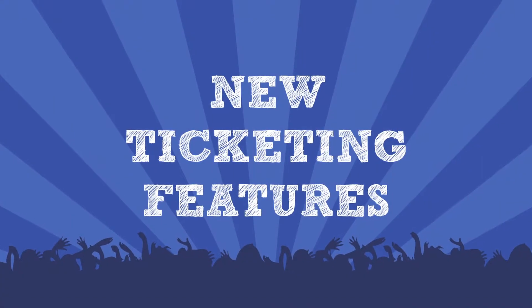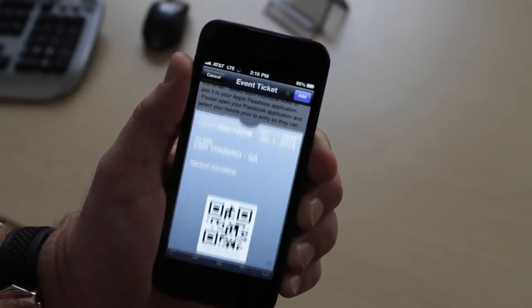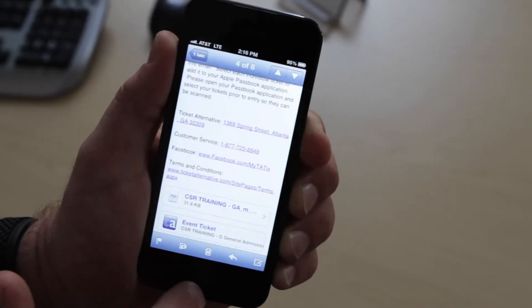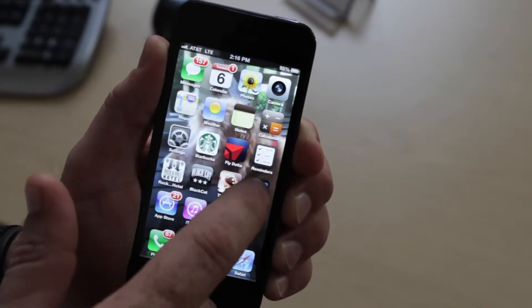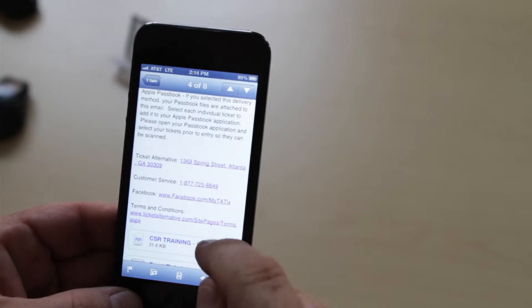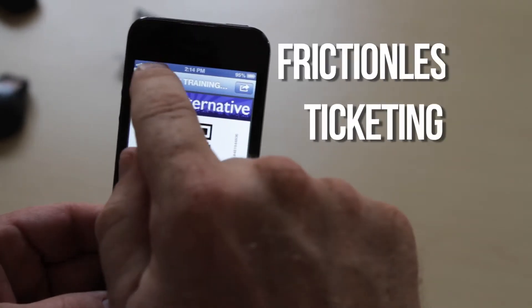Some new ticketing features just released include the delivery of tickets to mobile devices and allowing the user to store their barcodes to Apple Passbook. Tickets can now be sent to smartphones and the barcodes scan directly from the phone, thus greatly reducing the customer's chance of losing their tickets before the event, but more importantly taking another step towards totally frictionless ticketing.